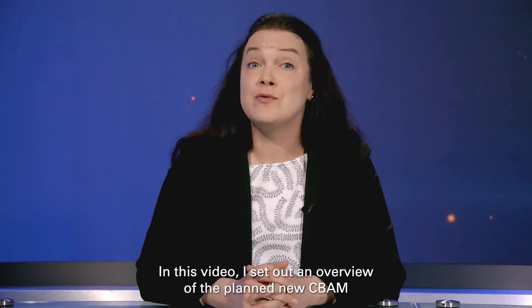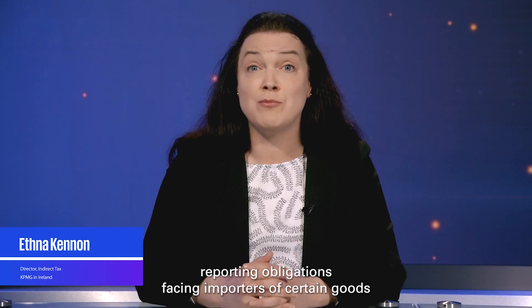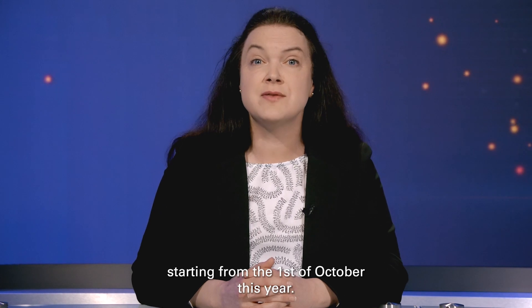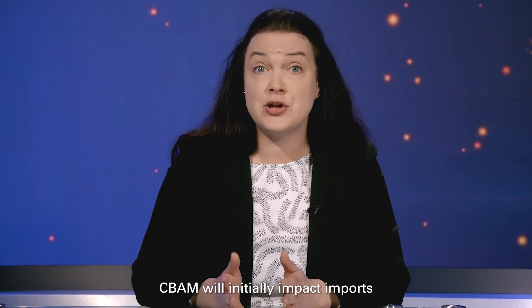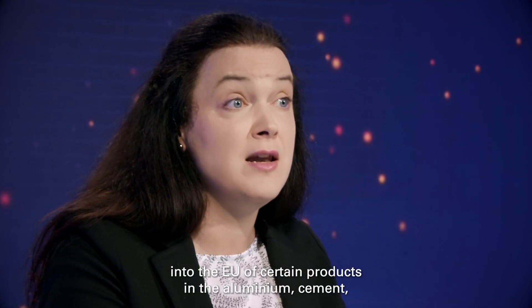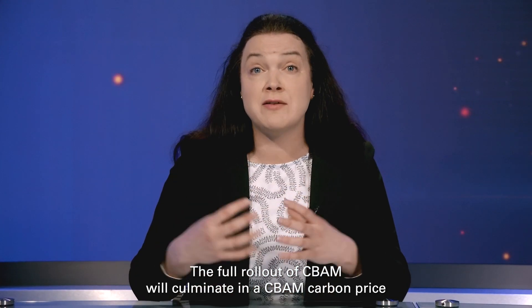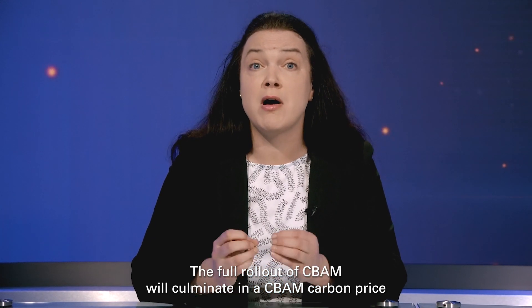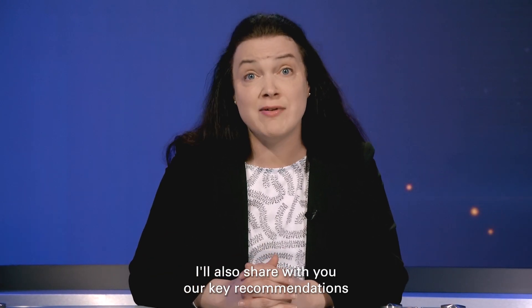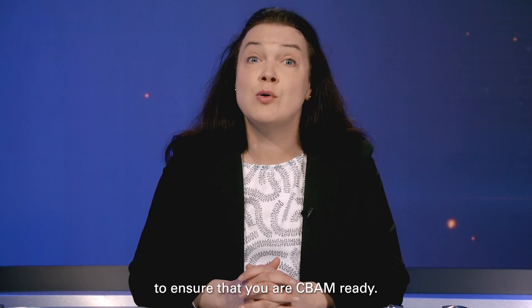In this video I set out an overview of the planned new CBAM reporting obligations facing importers of certain goods, starting from the 1st of October this year. CBAM will initially impact imports into the EU of certain products in the aluminium, cement, iron and steel, fertilizers, electricity and hydrogen sectors. The full rollout of CBAM will culminate in a CBAM carbon price payable by importers on the covered goods from 2026. I'll also share our key recommendations to ensure that you are CBAM ready.